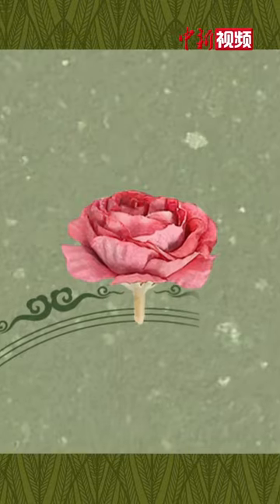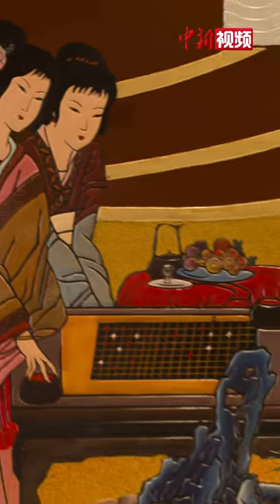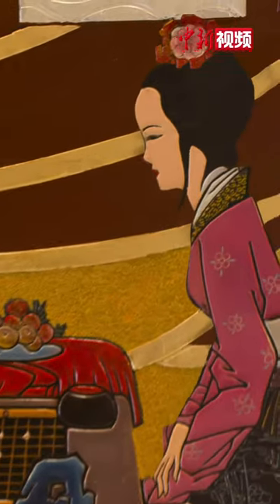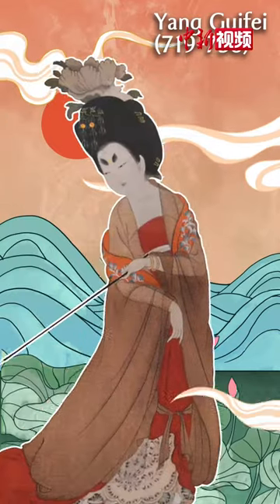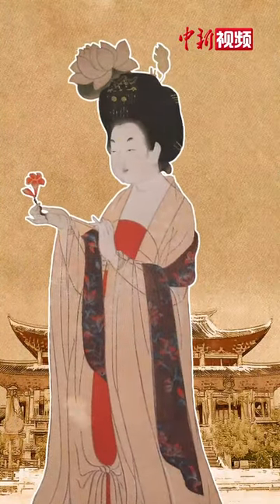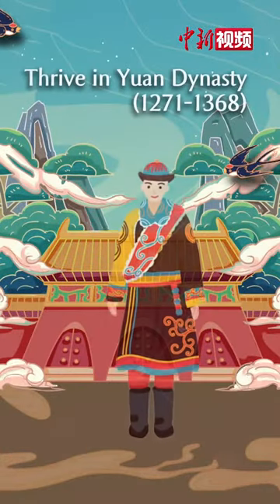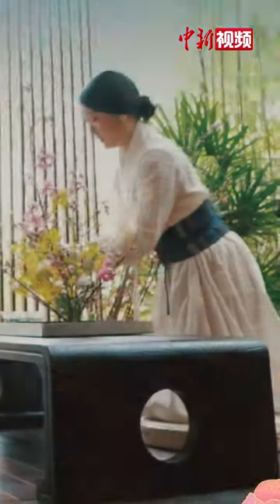In China, silk fabric of different colours was used over 1,700 years ago to make floral hairpins. Legend has it that one of the four beauties of ancient China, Yang Guifei, always decorated her hair with flowers. In winter, she would use flowers made of silk. The Beijing Silk Flower became popular in the Yuan Dynasty over 700 years ago.